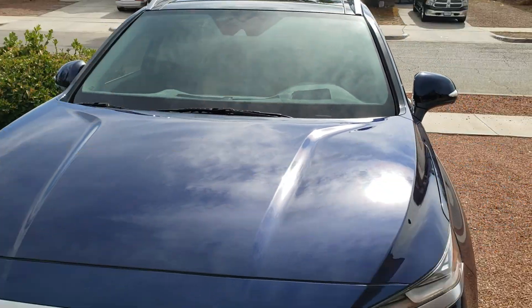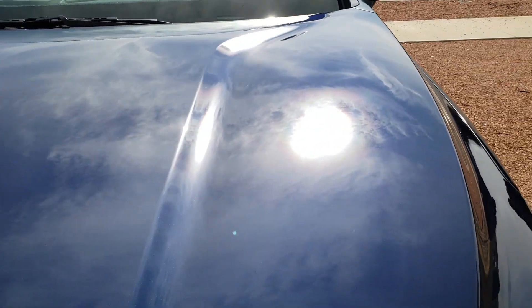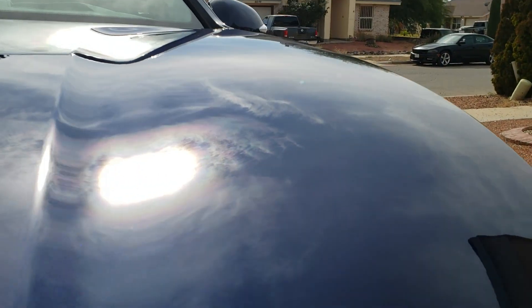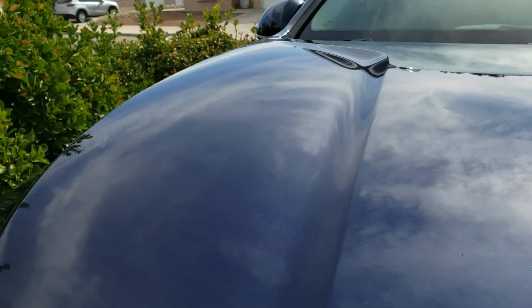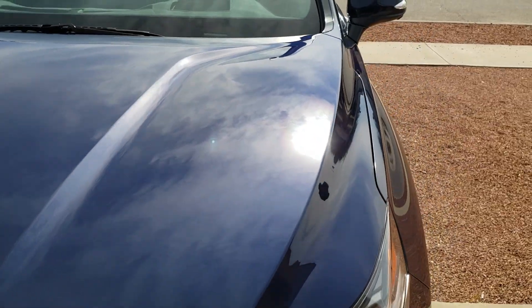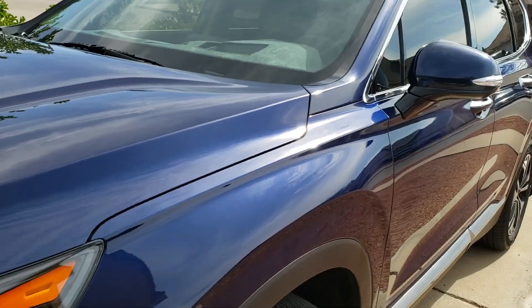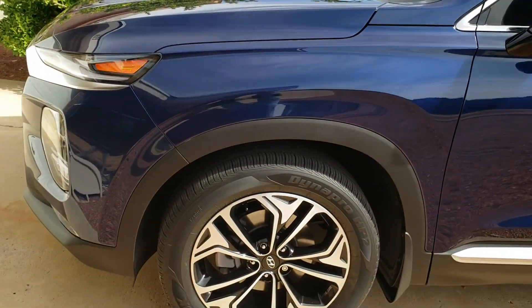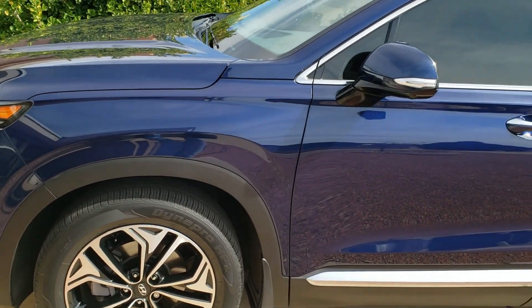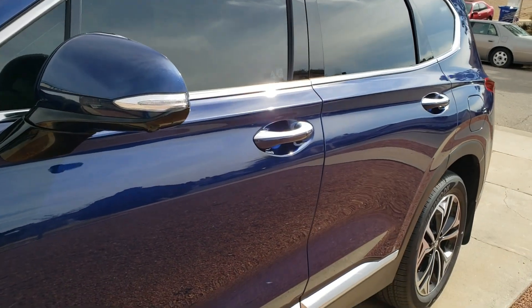Here it is in the afternoon, right after the coating is done. I don't know how good this will show up, but — the ceramic coating in better light. I figured I'd take a video of it now because I'm not supposed to wash it for two weeks, so it's gonna get really dusty and dirty.